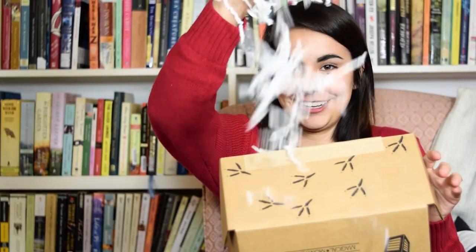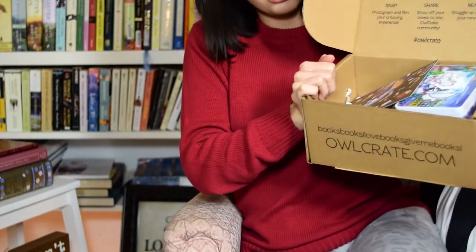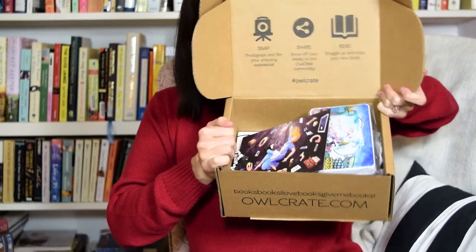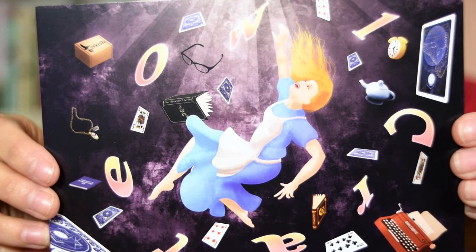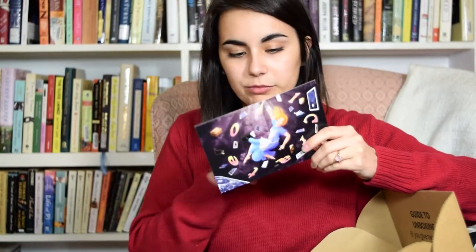Confetti! I'll clean it up, I promise. There's actually a lot of confetti so I need to get that out of here. This is a really cute little box. So let's see what we have. This month's theme is Wonderland. Here's a little card that shows Alice falling down the rabbit hole. It's really pretty and it has all of the information on the back.